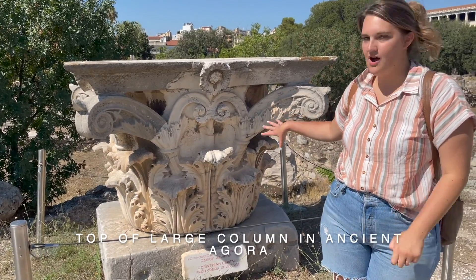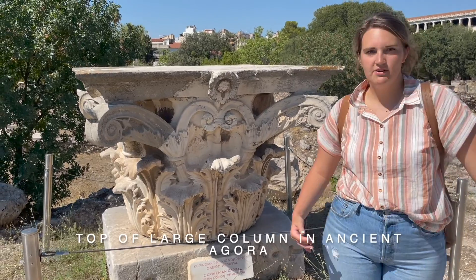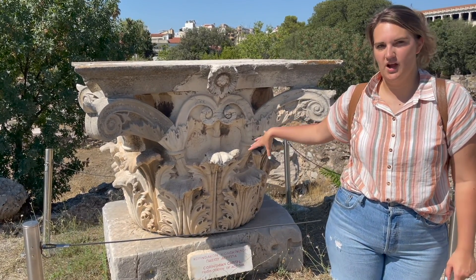So this is the top of a Corinthian style column. It was huge, and there are actually 12 of these that lined all the way up to the Odeon, which is a theater.